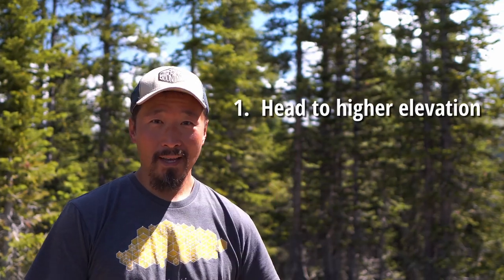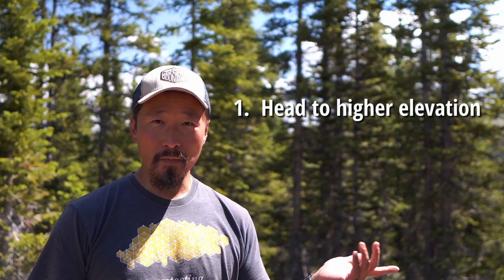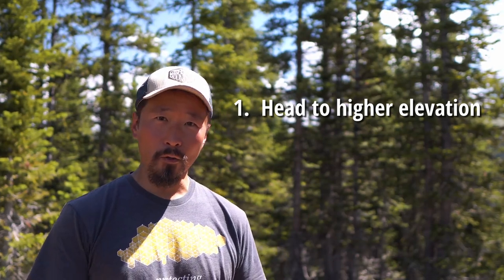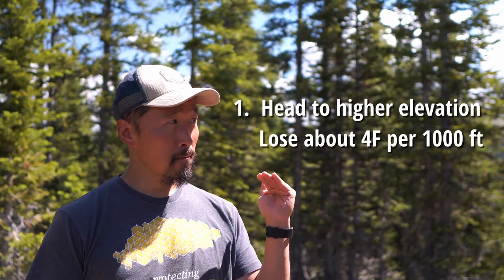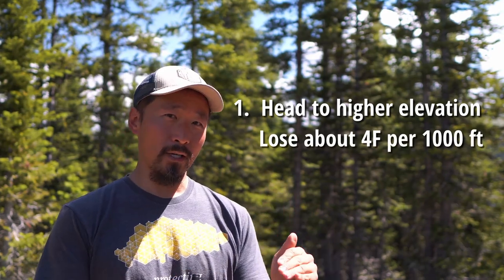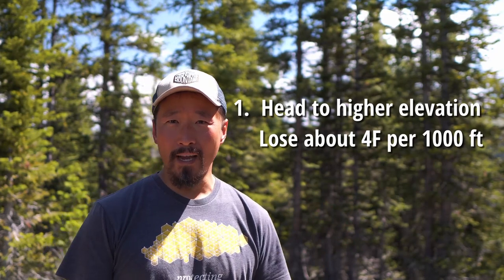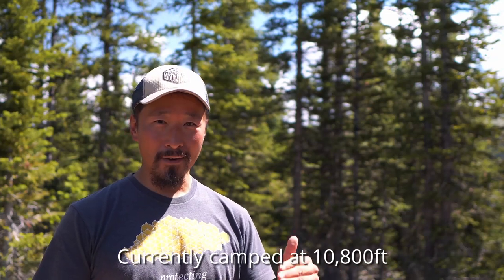Number one is go up. The higher in elevation you go, the better it's going to be. On a clear day, you can get 5 degrees Fahrenheit cooler per 1,000 feet. If it's cloudy, it's 3 degrees Fahrenheit. People generally just use 4 to average it out. So basically, you drive 2,000 feet up, you'll be 8 degrees Fahrenheit cooler than if you were below. That in itself helps out a huge margin.